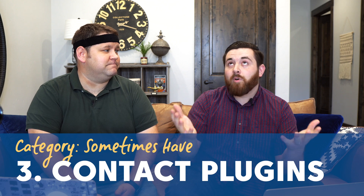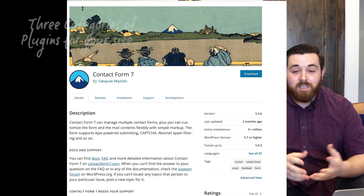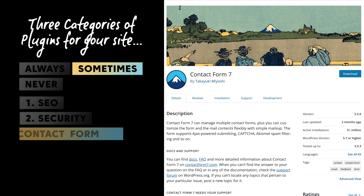A contact form plugin is something you may or may not want on your website. A lot of you may want a way for people to contact you. Contact Form 7 is a very popular option. I prefer a contact form over providing an email address, because I can route messages where I want them and look through them when I want to rather than having them come to my normal inbox.